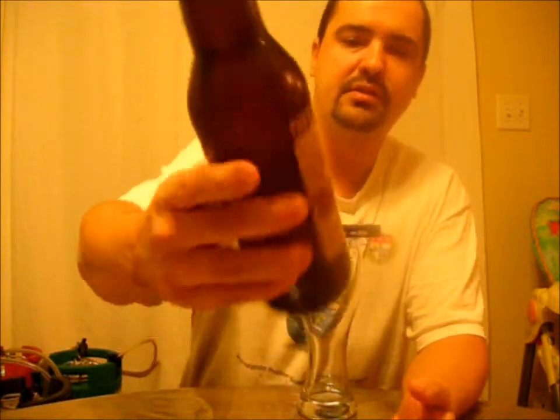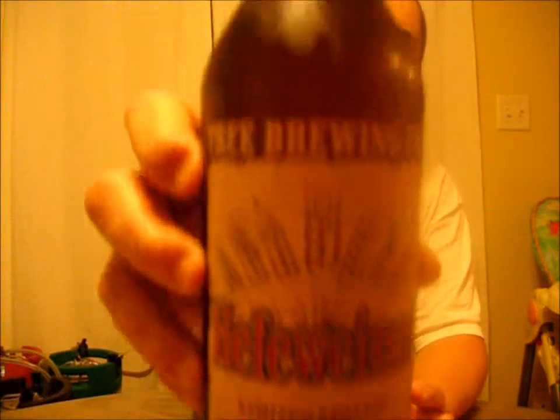This is their Hefeweizen. It's a limited edition, unpasteurized, no preservatives, 5% wheat ale in a big 650ml bottle.